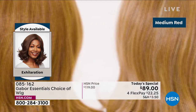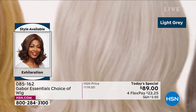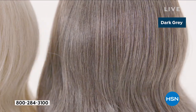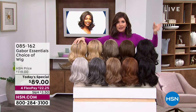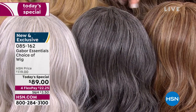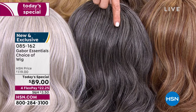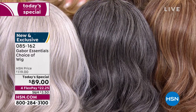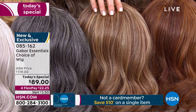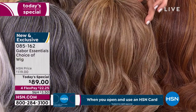We're showing you the colors of the new Exhilaration — this is our final of the five Today's Specials. This is another long version, and this one was designed specifically for the multicultural customer, with a textured root. But everybody can wear this — it's got great depth and volume. We've got some different colors available in this style only. I wanted you to see the different colors in the Exhilaration.